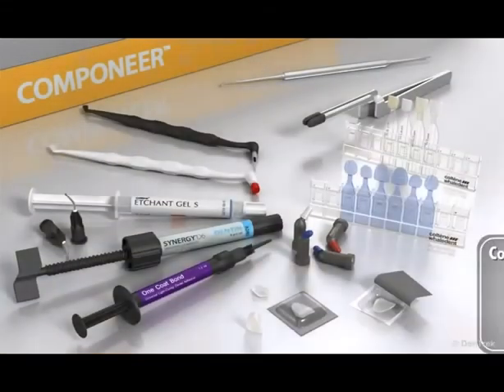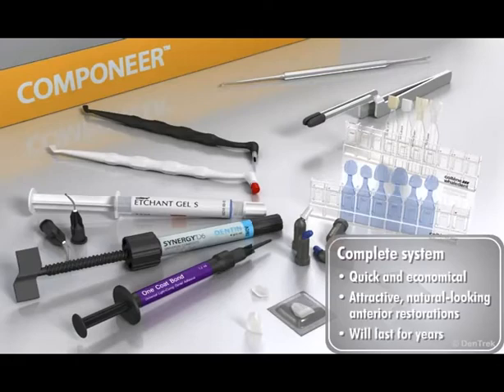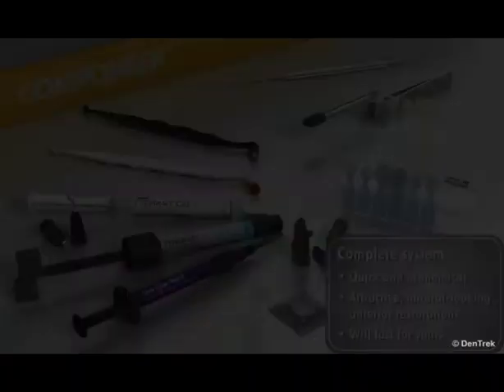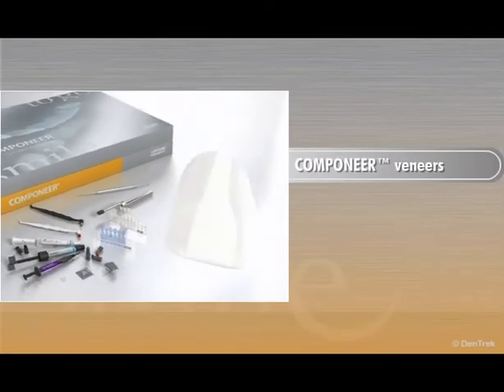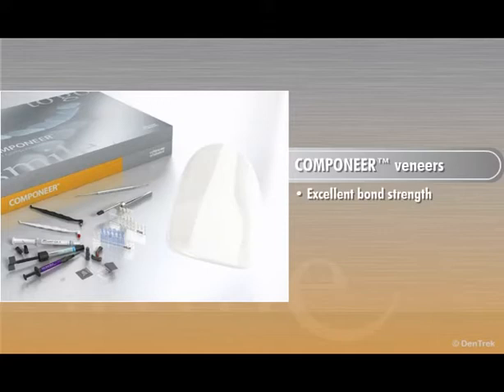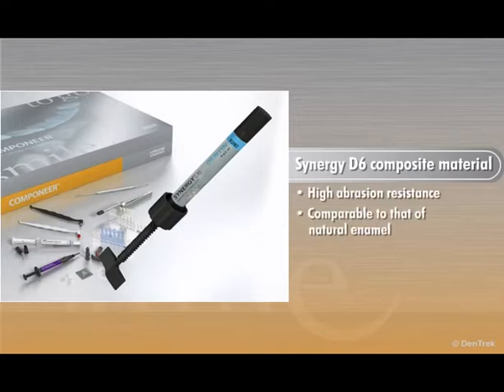The result is a complete system for quickly and economically placing attractive, natural-looking anterior restorations that will last for years. Companeer veneers not only look good, they also deliver excellent bond strength and abrasion resistance. The Synergy D6 composite material delivers a high abrasion resistance comparable to that of natural enamel.